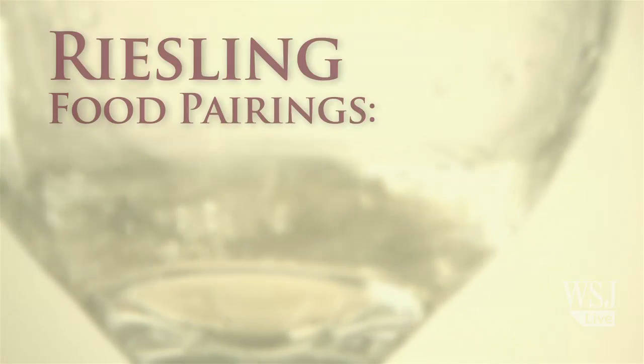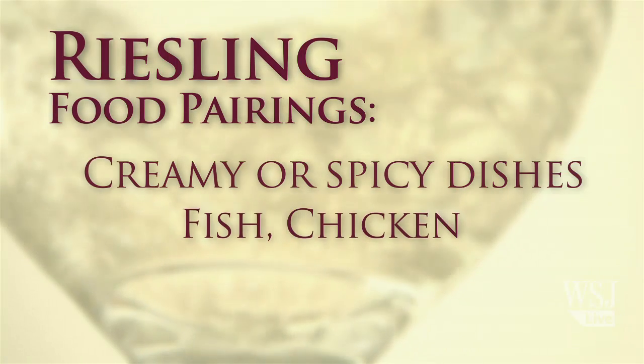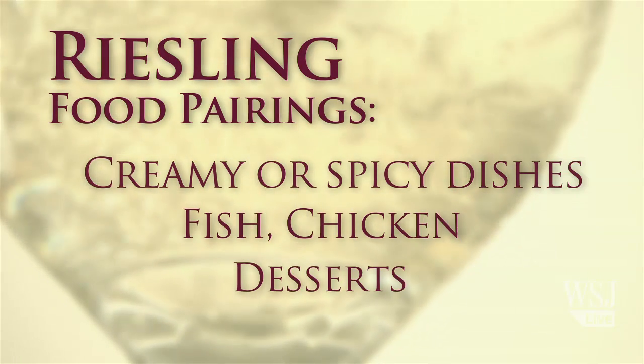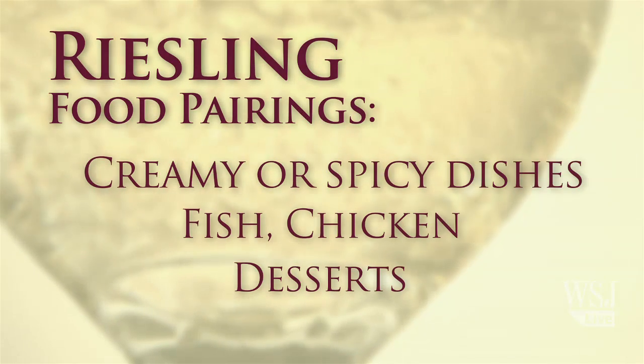Riesling is tremendously versatile. It can go with creamy dishes, spicy dishes, fish, and chicken. And because it can be dry or intensely sweet, it can also go with all manner of desserts — a baked fruit dessert, or just by itself. It's one of the reasons why sommeliers love Riesling so much, because of course they're in the business of matching food and wine. Because Riesling offers this incredibly wide array of flavor possibilities and profiles, it's just one of the great food wines of the world.